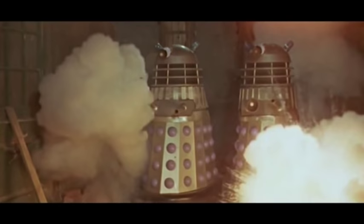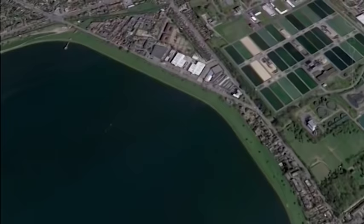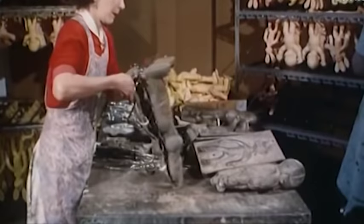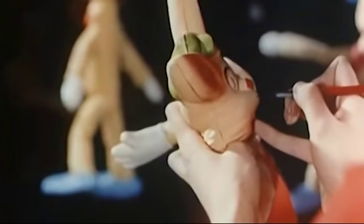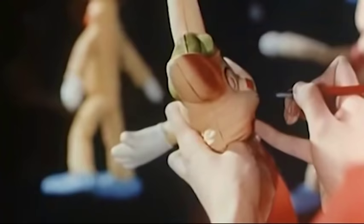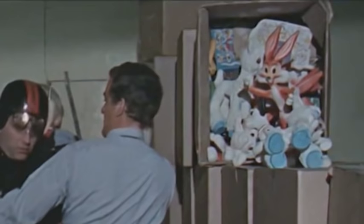It wasn't until the very end of production that the crew finally left the studio's premises, but initially they only travelled a short distance to the Newfield Bendy Toys factory on the other side of the reservoir. Here they found a suitable warehouse environment for the Doctor and Tom to explore, at a time when the factory wasn't in full production, making their particular brand of rubbery playthings. The company logo can be seen on the boxes, and one is conspicuously open, showing off a range of their products.